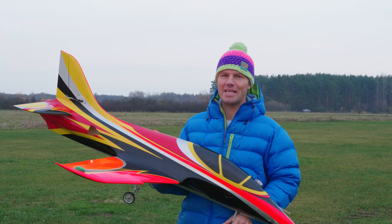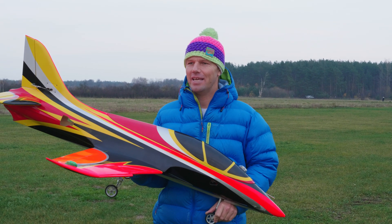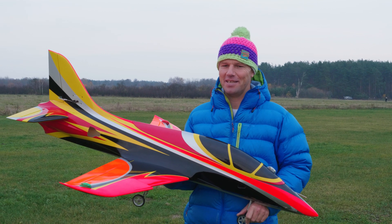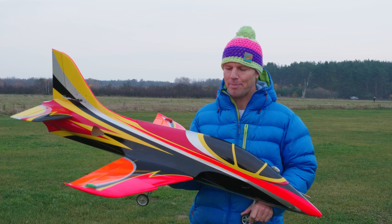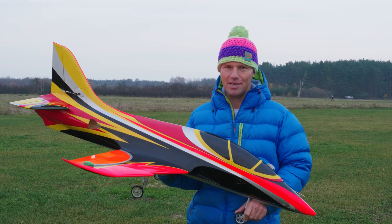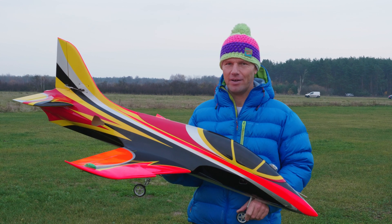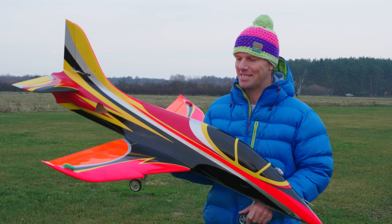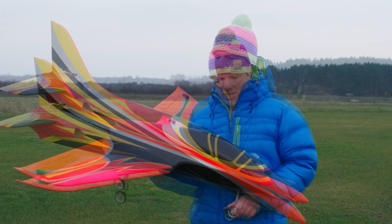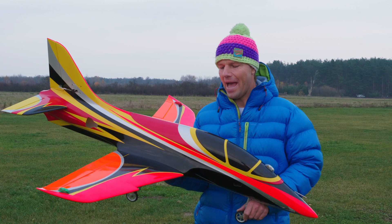Hi everyone, we're back to 6S on the Avanti 1.4 meter. This is an intermediary stage between 12S and 8S because I'm preparing this jet for a very nice setup. It's going to be 8S with 200 amps on the next flight, so around 6 kilowatts — the strongest setup I can imagine on this jet. It should fly up to around 300 kilometers per hour. Today we are flying the 6S standard setup with the 2250 kV motor and the Vemotec Medievo.